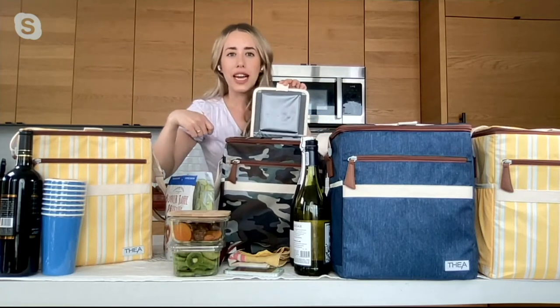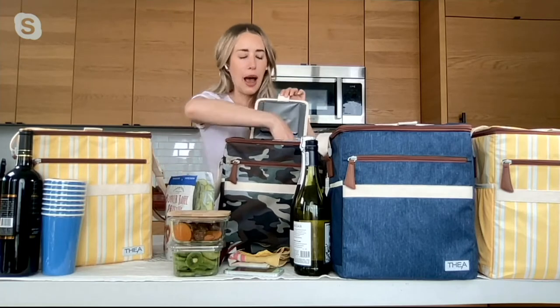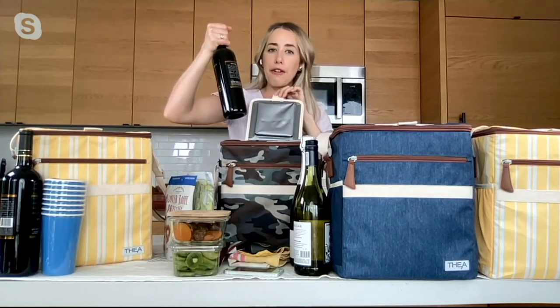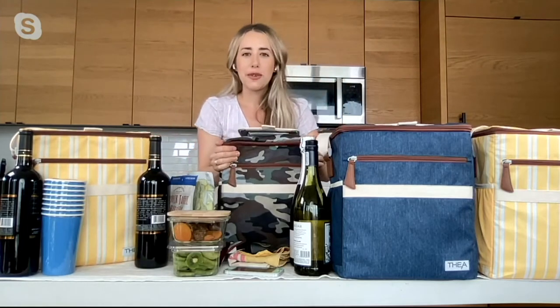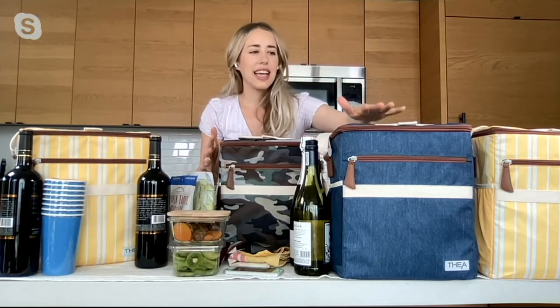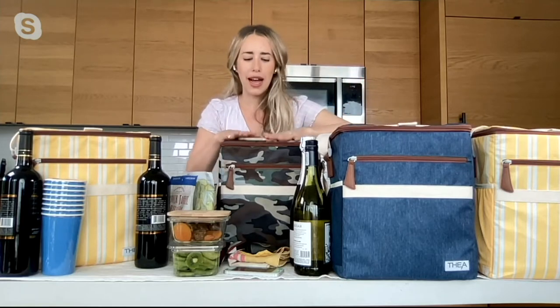My favorite thing is this quick-access Velcro top. If you don't want to let that cold air out by unzipping it, just snap this open, grab your beverage, snap it closed to trap all that cold air in there. It's just so convenient. And that soft sidedness lets you put in even open bottles of wine easily.